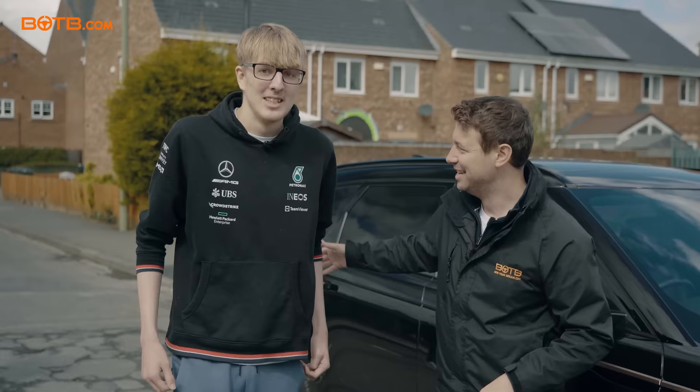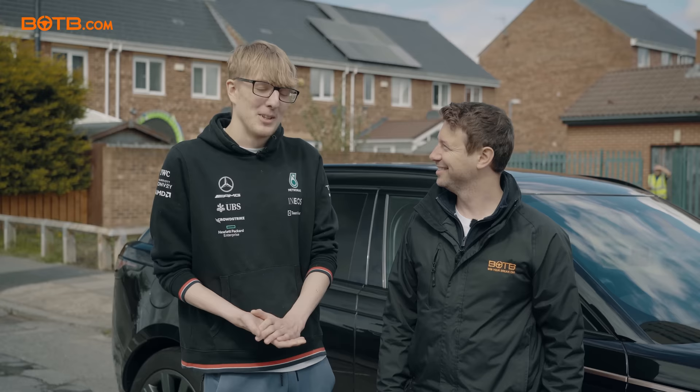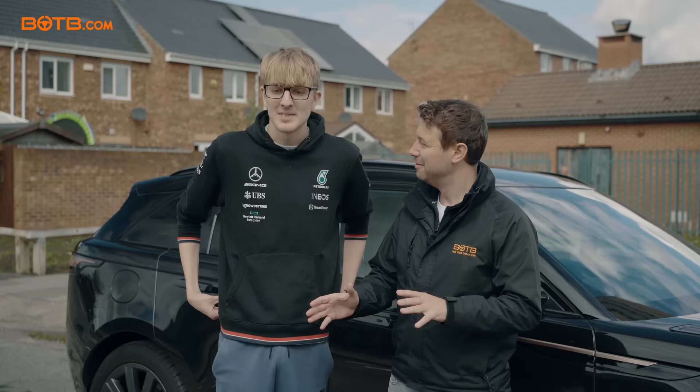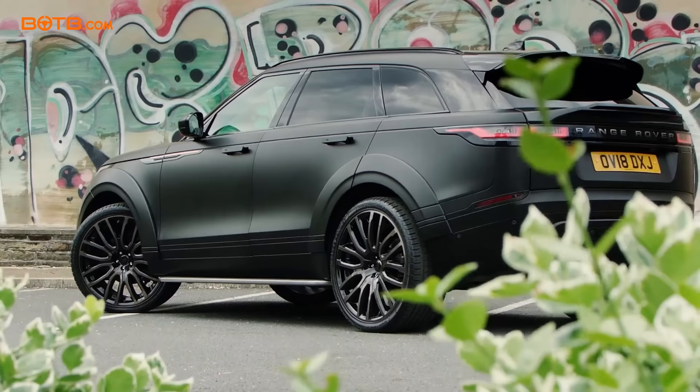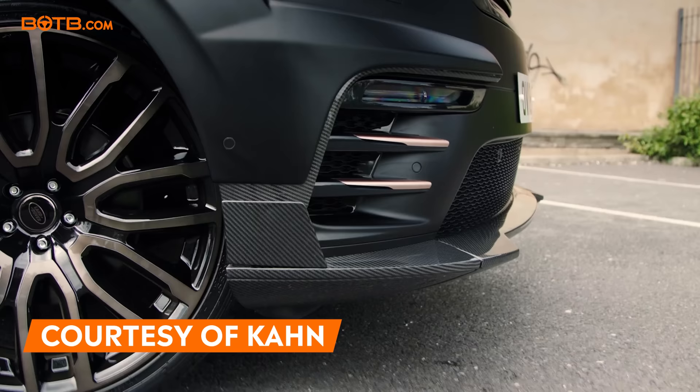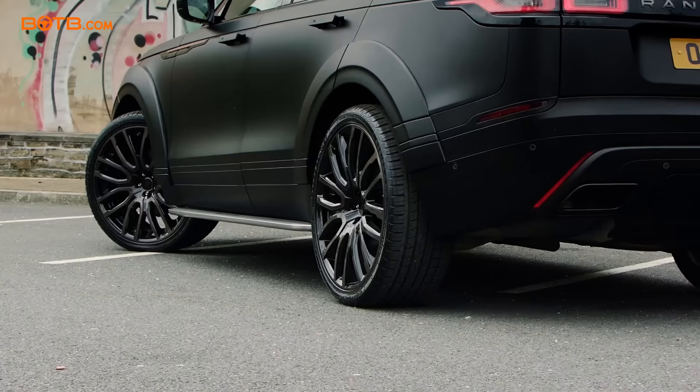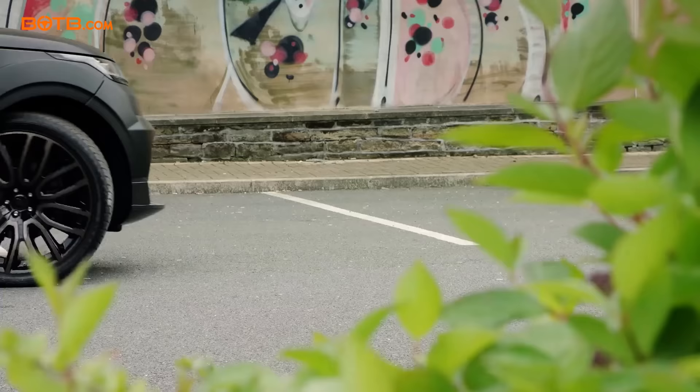You're obviously a petrol head. Did you watch the race at the weekend? Red Bull domination. This isn't the exact one you've won — we'll buy you a brand new one, modified by Kahn, worth £91,000. You saw the pictures on the website. It's an awesome car. The modifications include a carbon front splitter, a carbon bit on the front grille, and 23-inch alloy wheels. It is a phenomenal bit of kit.